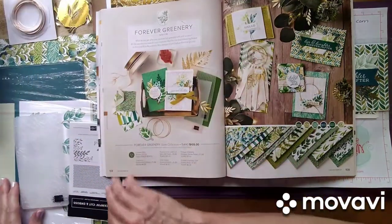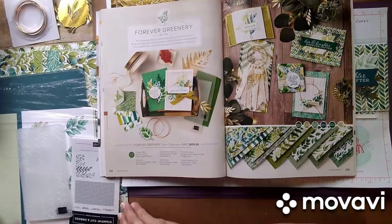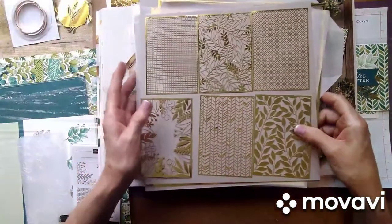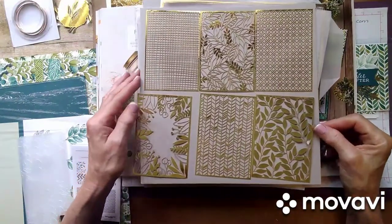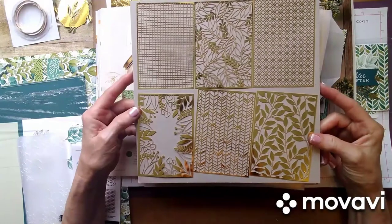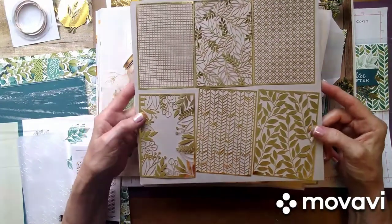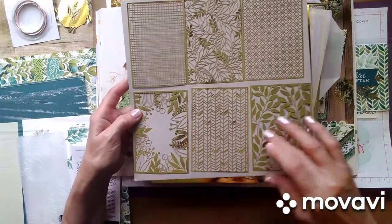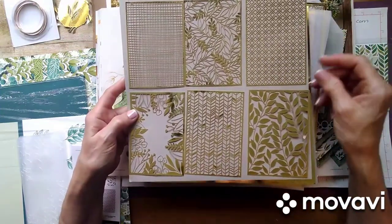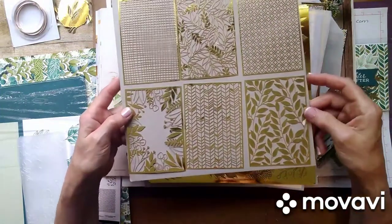And then the paper, which is absolutely beautiful. Let me show you this first because this is also included — this is the laser cut gold paper that I've been using a lot of and used in my last online card class. I took the little pieces out and I'm going to make a card with a couple of these pieces.